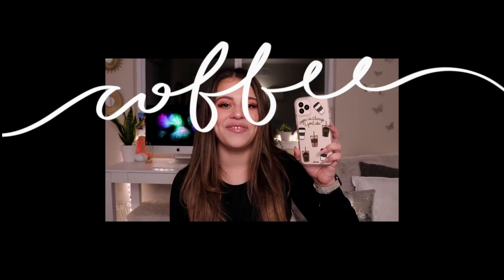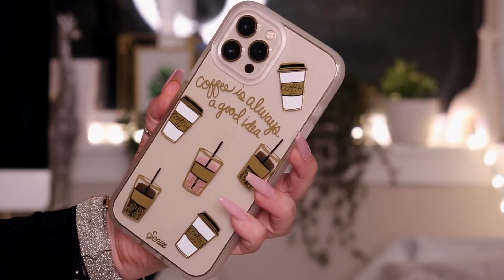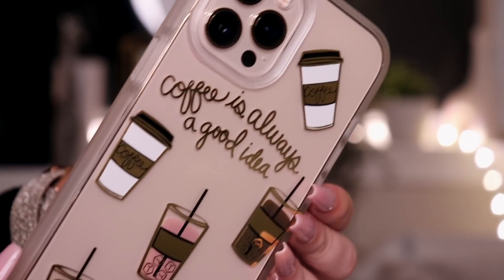The next phone case — you knew I had to get it. It was meant for me. I have never related to an iPhone case more because it literally says 'Coffee is always a good idea.' Whoever designed this phone case, I just want to say I love you — you have literally blessed my iPhone. This is what she looks like on the iPhone itself.